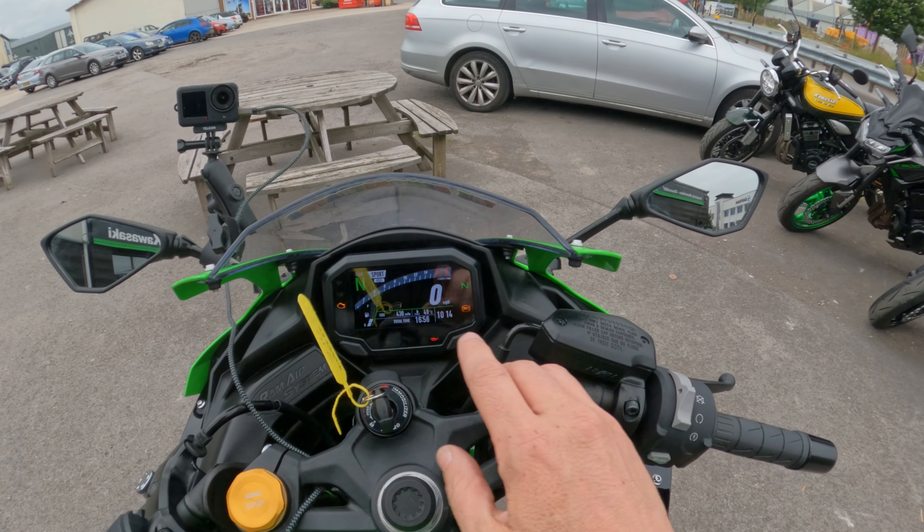Let's just cruise along in sixth then smack down through the gearbox with the quickshifter — one, two, three, four, five. The only real blot on the copybook for this bike is that my right hand is tingling — there are some vibrations coming through the right bar, not the left, at least for me. That said, the engine doesn't have many miles on it yet, so that may well improve in time.